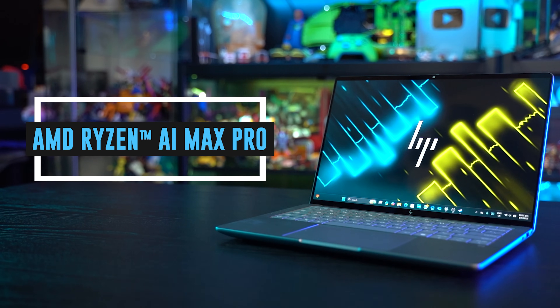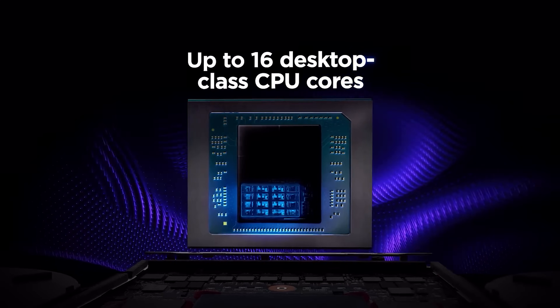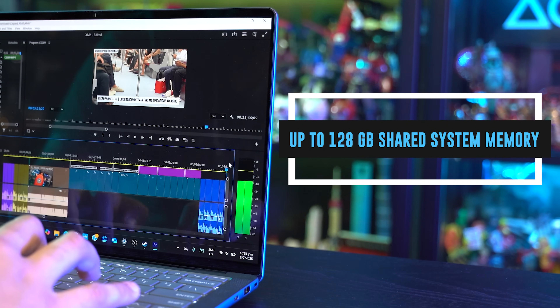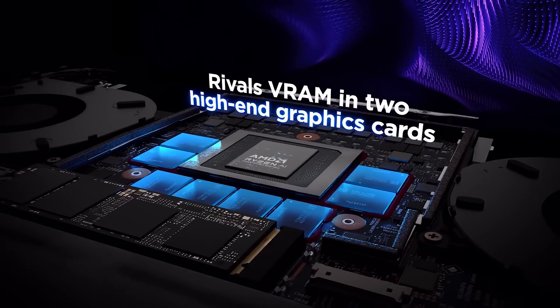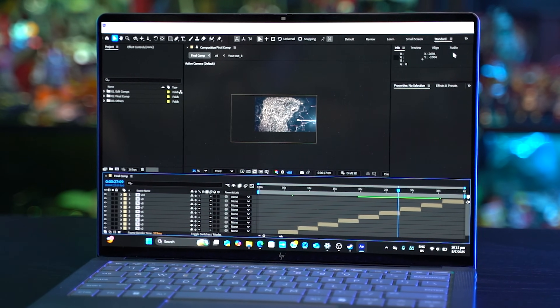To kick things off with a pretty big bang, this is rocking the AMD Ryzen AI Max Pro processing chip that will have you rendering and working with your project simultaneously, alongside 128GB of unified memory, which is kind of crazy if you think about it. What's even crazier is that you're able to assign 96GB of RAM exclusively to the GPU, which means more juice for the ZBook Ultra G1A to handle heavy graphical loads.